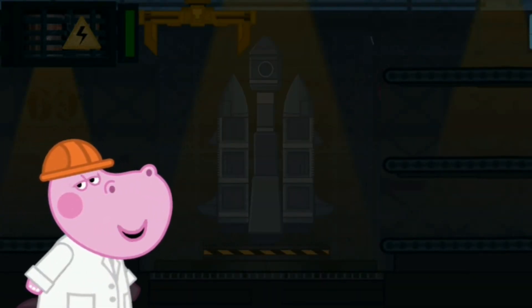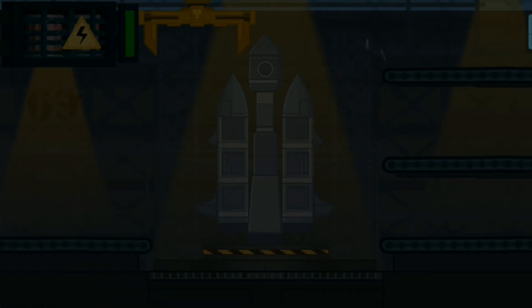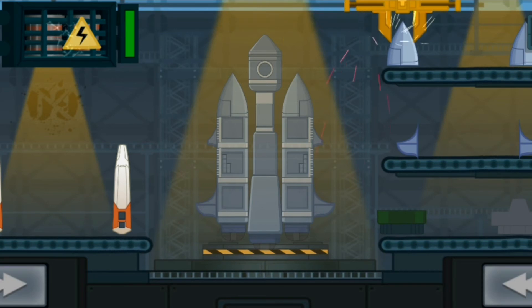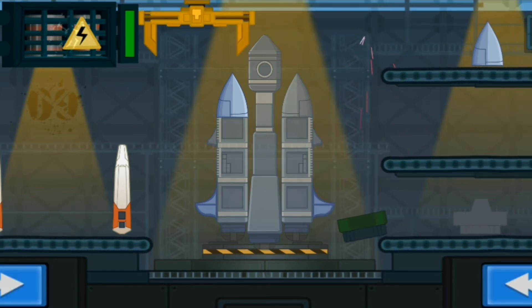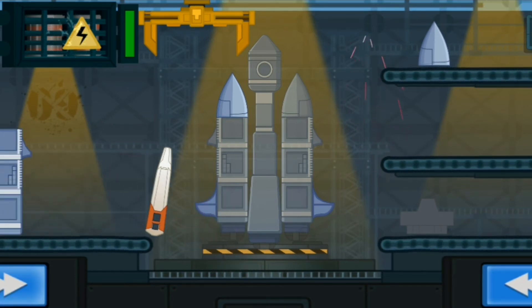Different rockets are made at the space slipway. Every space mission needs its own unique rocket. We need a new spaceship for the delivery of supplies to the orbital station. Firstly, make a speed module. Find correct details and tap them. Tap on the arrows. Right you are! You are so clever! Be more attentive! Wrong!